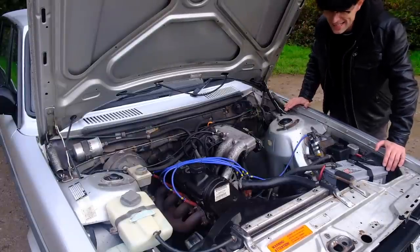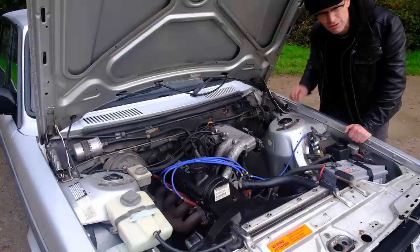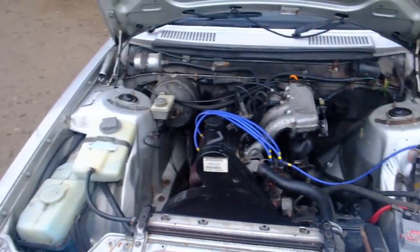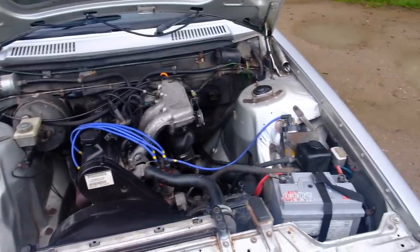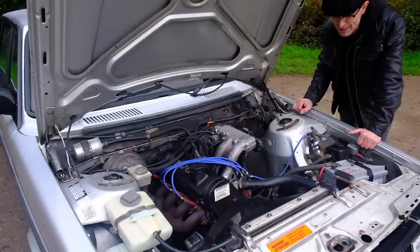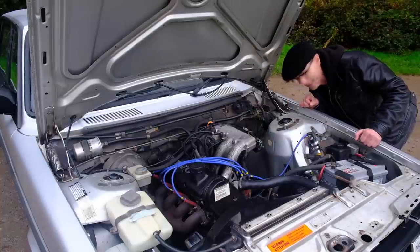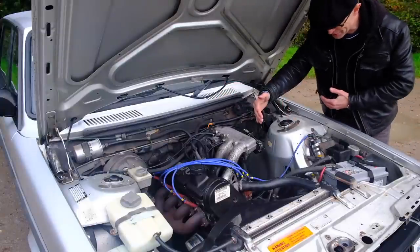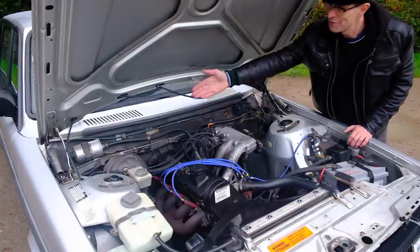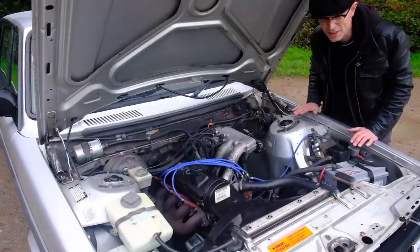Under the bonnet is Volvo's B230E, 2316cc or 2.3-litre straight-four engine — a tough old mule of a motor putting out around 130 horsepower. There were various engines used in this car, including the B20, B19 and the PRV, shared with Peugeot, Renault — and more importantly, the DeLorean, so your time machine has got a Volvo engine in it. This car has Bosch KJetronic fuel injection, the same as a Mercedes W123. The difference here is this one works. You'll notice how massive this engine bay is with all the space around it — room for the V6 and straight six as well as the crumple zones — which makes it so easy to work on. The fuel filter, distributor, and battery are all just right there in front of you. Working on this car must be an absolute doddle.